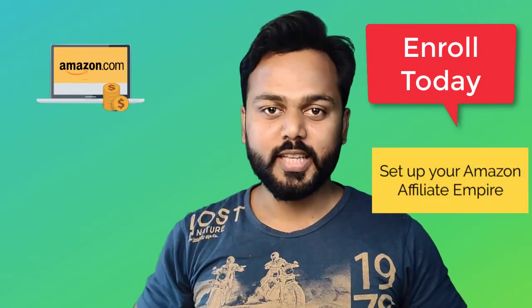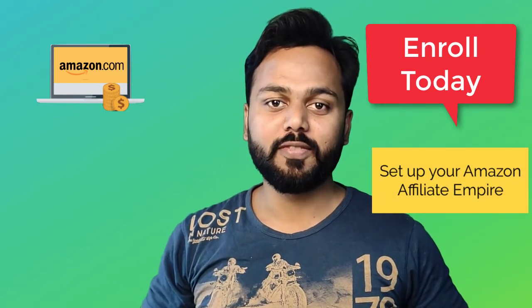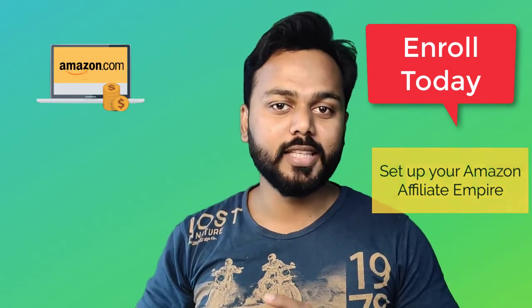If you have decided to be successful online, brace yourself — you are going to learn practical things in this step-by-step course where we are going to create an Amazon affiliate niche website and will be making money with the great Amazon affiliate program.